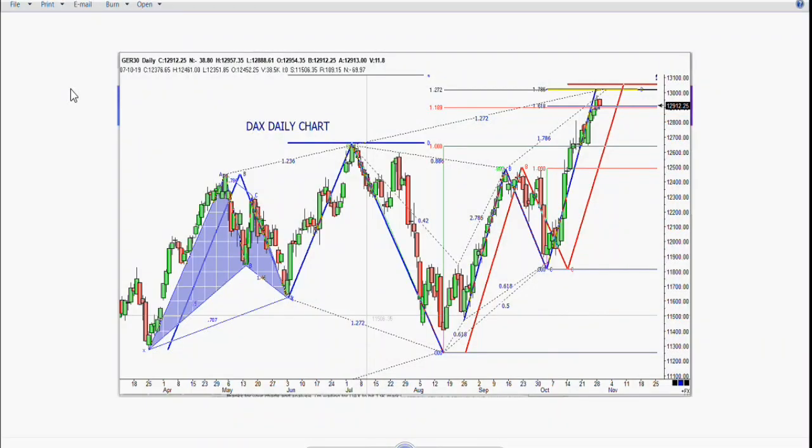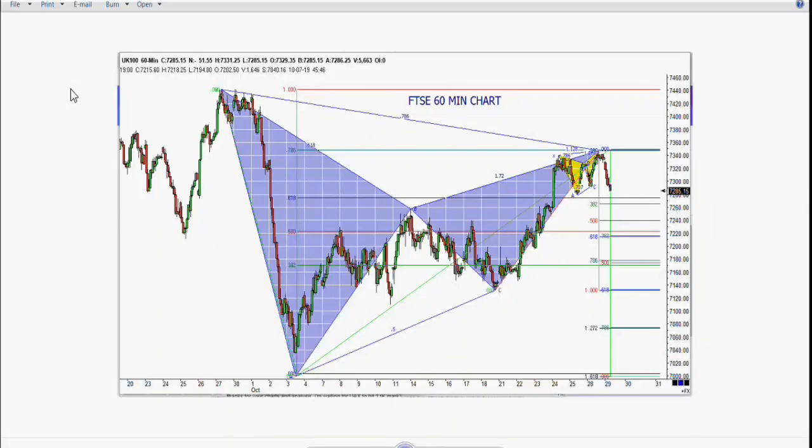We start off the day like we usually do by taking a look at the German DAX on the daily and also on the 60-minute. As you can see, we're completing big ABCD patterns up into this area, similar to what we're seeing in our stock market. The next one we want to check on is the FTSE — our good friend Boris Johnson — and it's made a little bit of a retracement as well.